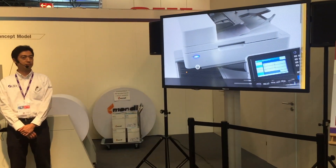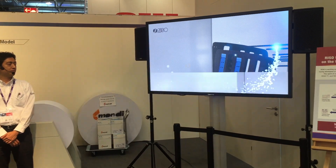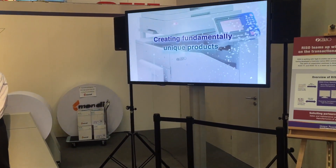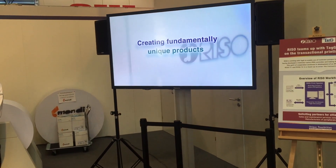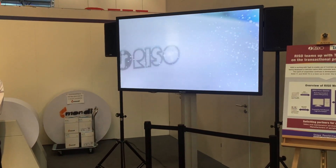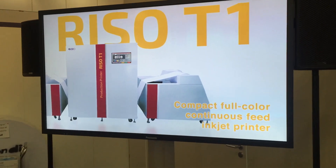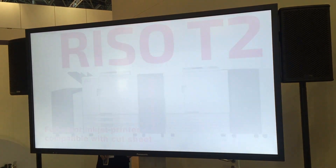RISO has provided a variety of products based on a development policy of creating fundamentally unique products. Now we have developed two new production printer concept models for transaction printing: the RISO T1, a full-colour inkjet printer compatible with continuous feed paper, and the RISO T2, a full-colour inkjet printer compatible with cut sheet.